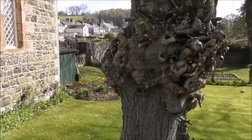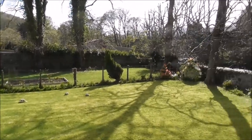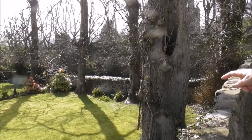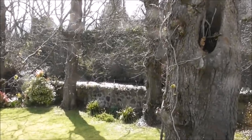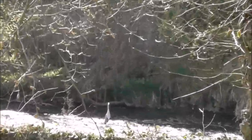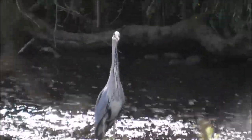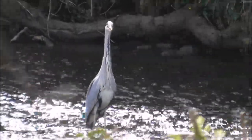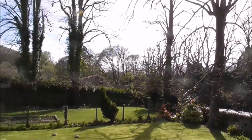Oh, beautiful gardens. And we're just looking through to the river here, and there's a big heron sitting there. There he is. This is so tranquil.